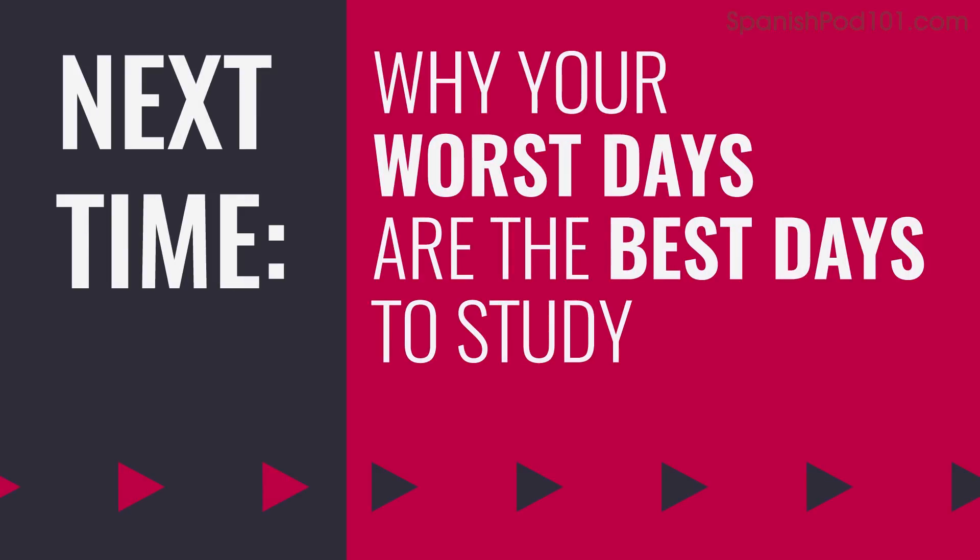Thank you for watching this episode of Monthly Review. Next time, we'll talk about why your worst days are the best days to study. In the meantime, submit your recording if you're brave. Like and share this video and leave a comment to tell us what language learning tactics you'd like us to talk about. See you next time. Bye!